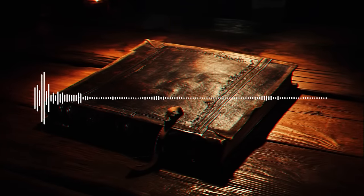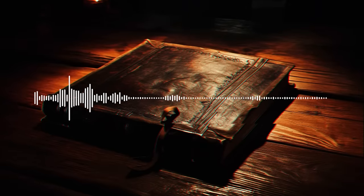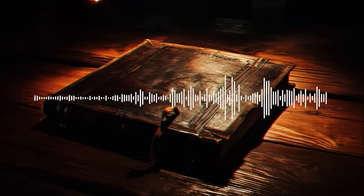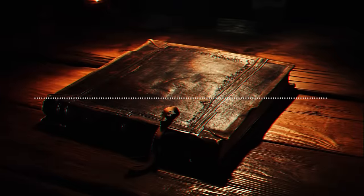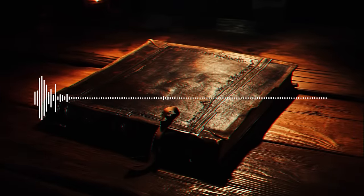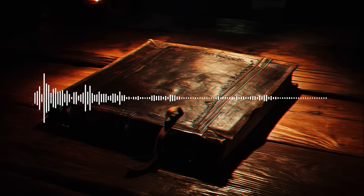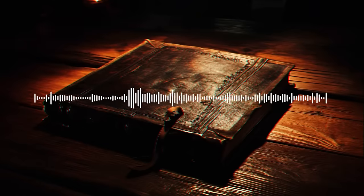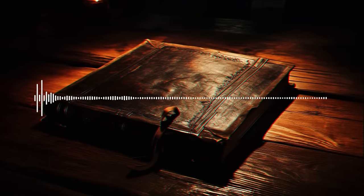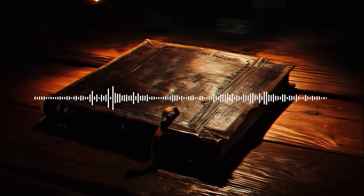My eyebrows shoot up in surprise. At this point, curiosity is driving me. I need to know what's inside. So I carry the journals downstairs to my living room. I sit down on my plush gray couch, placing the journals on the coffee table for a moment as I adjust the cushions behind me. Finally settled, I pull the first journal onto my lap and open it to the first page. The paper is thick and slightly discolored with age, but the ink is still legible.